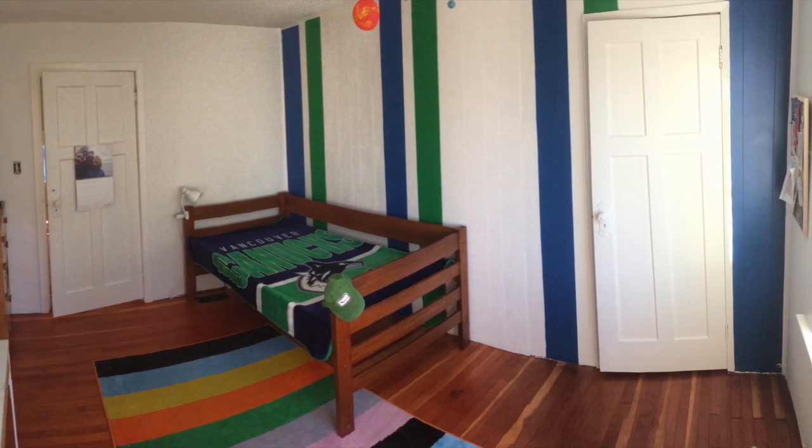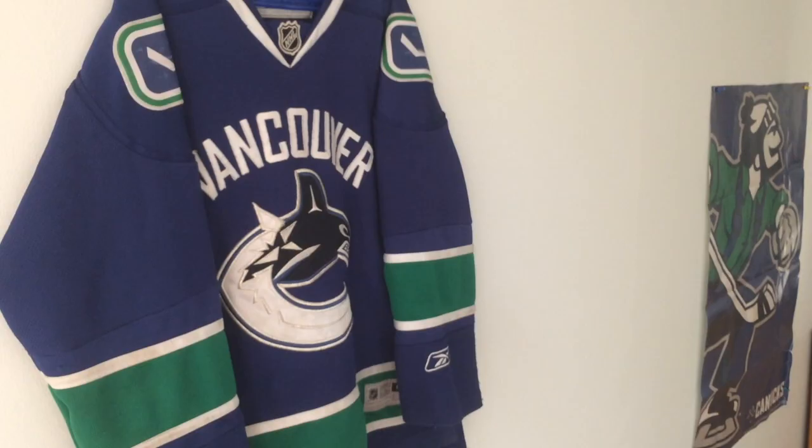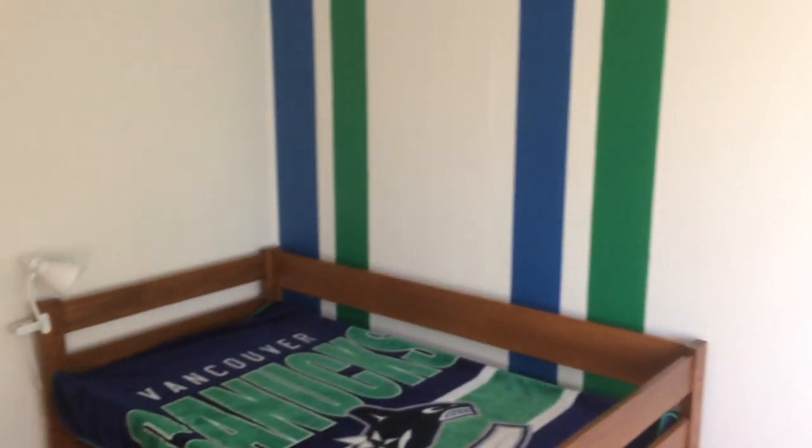Alright, it took us all day but the Canucks themed bedroom is done! The room is done. Your room is done. You like the color? Yeah! You like your colors? Yeah! And you guys were such a huge help in the whole project. High five for you. High five for you. Come on people, give me a high five! Thank you! And now you've got your own rooms. Yay!